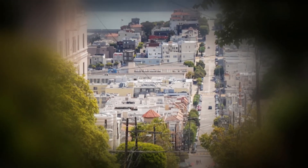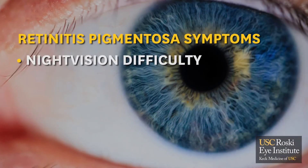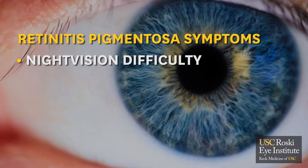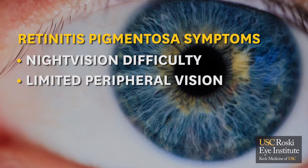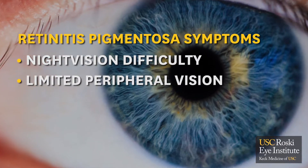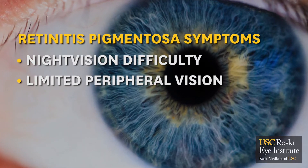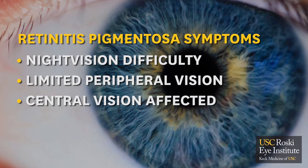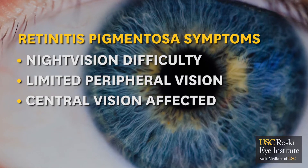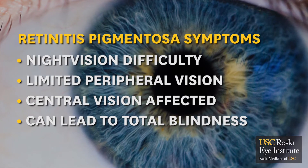Retinitis pigmentosa is the most common form of inherited retinal degeneration. It starts with difficulty seeing at night. During the daytime, initially it affects the peripheral vision, making it difficult to see objects that are not directly in front of the patient. However, over time, it involves central vision as well, and in some forms, in some patients, could ultimately result in total loss of vision.